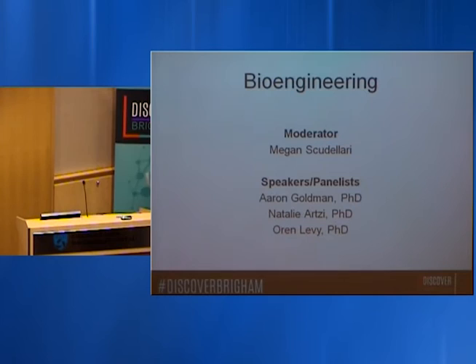So far today we've heard about how computational approaches can develop better cancer treatments, how we can target biology with materials for better surgical techniques and cancer treatments, and how we can harness stem cells to treat diseases such as multiple sclerosis and prostate cancer.